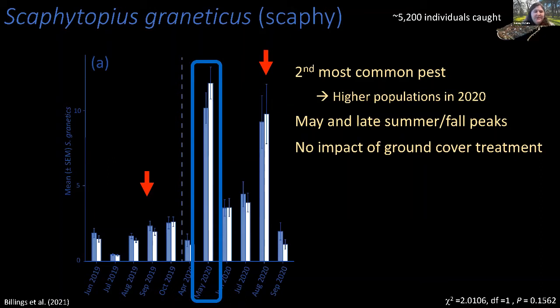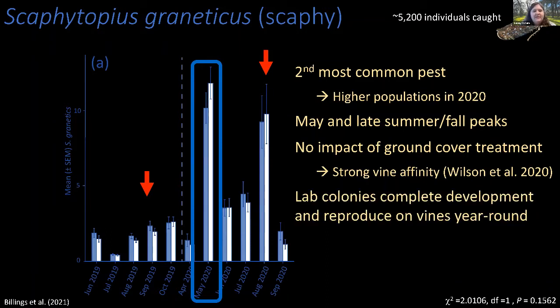We did not see a significant impact of ground cover treatment on Scaphatopoeus, which is not surprising given that it has a strong affinity for the vines. In our lab colonies, it completes development and reproduces on vines year-round. We don't yet know the overwintering biology of this insect in the field, but that is something we are currently investigating.